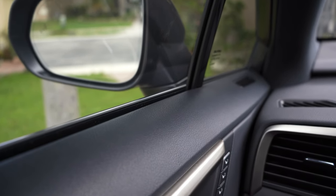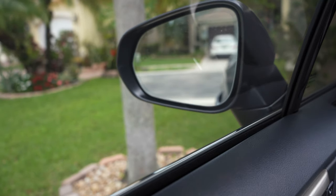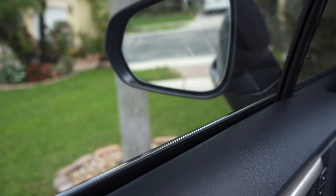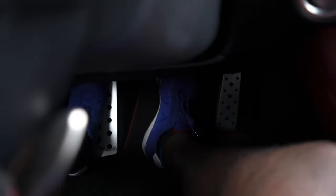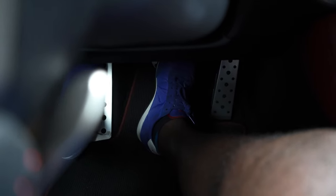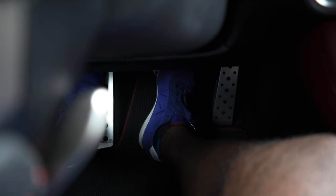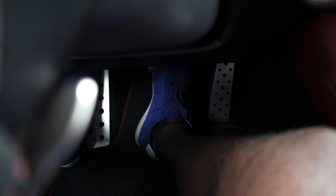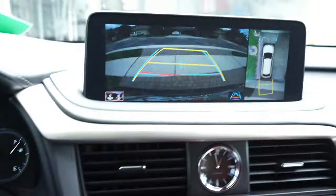When you put the car in reverse, the mirrors tilt down so you can see the curb, and the brakes tighten up — you can feel it under your feet. When you put it in drive it normalizes, and in park it softens up a little bit. You've got your cameras right here too.